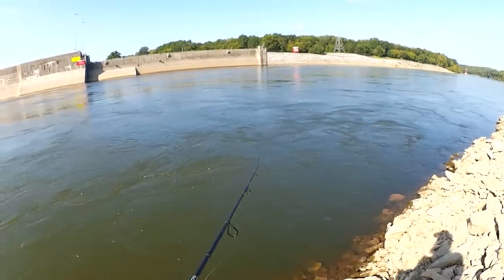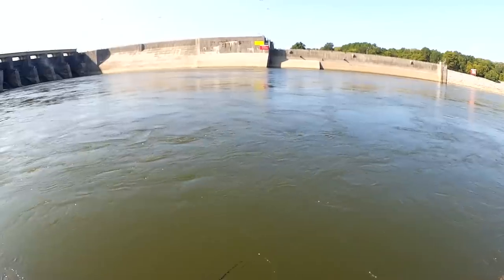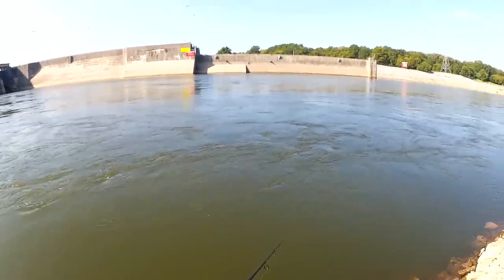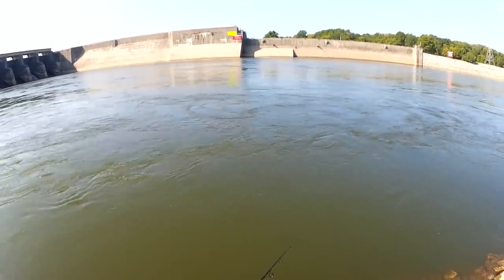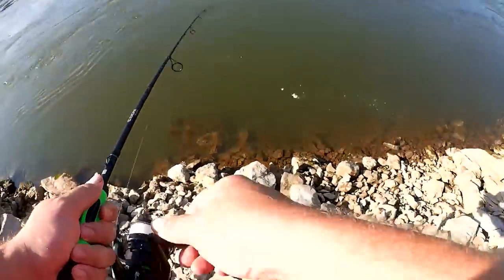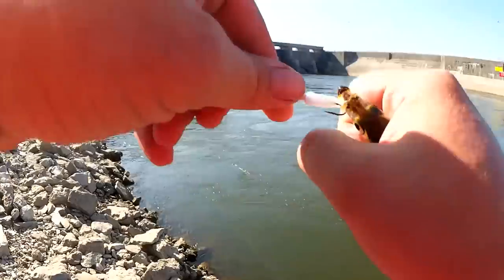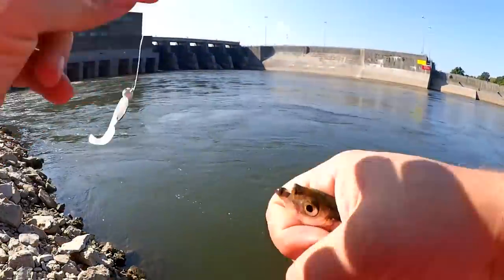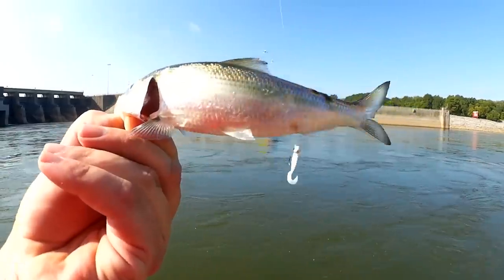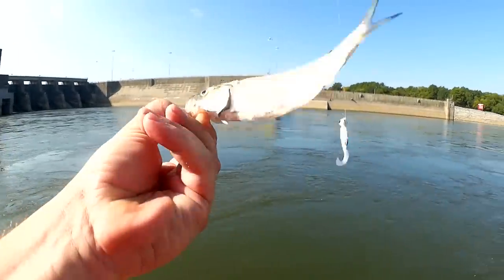I think the water flow is changing. Yeah, look how it's just leveling out in front of me. Hey, I got one — this time he didn't get off! Last skippy of the day right here. Cute little 7 or 8 inch skipjack. This one's tail is missing scales and bleeding a little — might have got attacked by something.